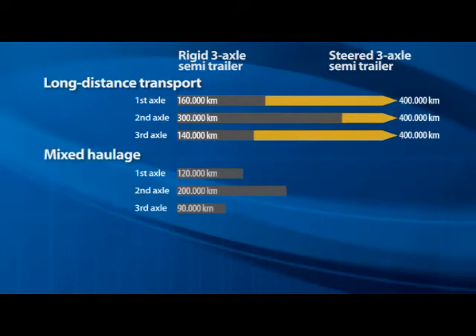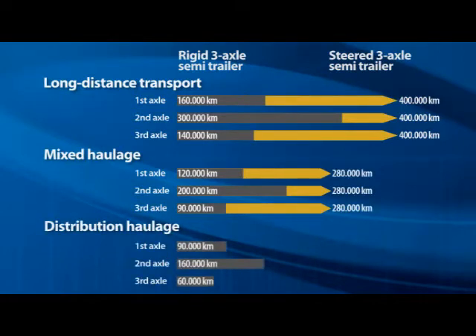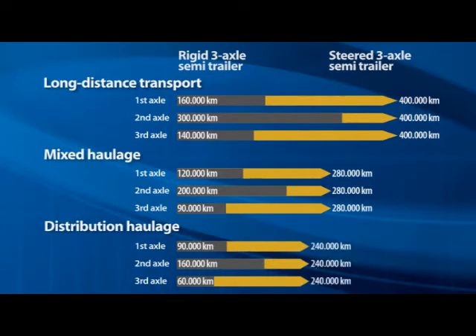The low tire abrasion noticeably reduces costs for the transport company. Over a distance of a million kilometers, this means a saving of over 40 tires per semi-trailer.